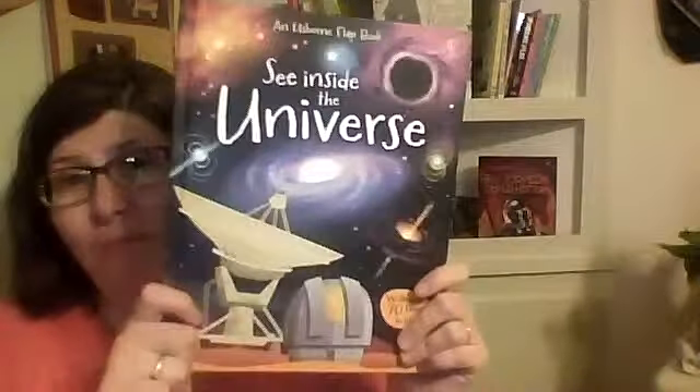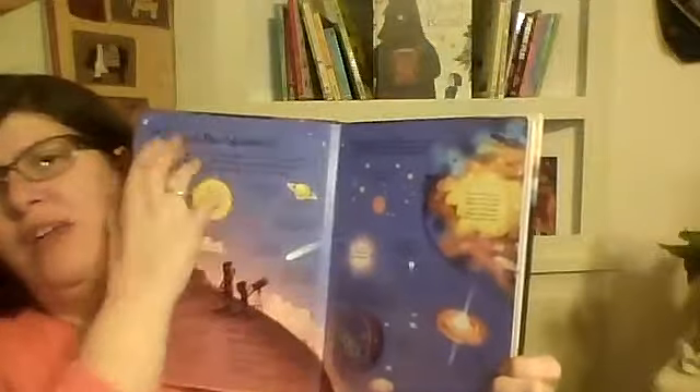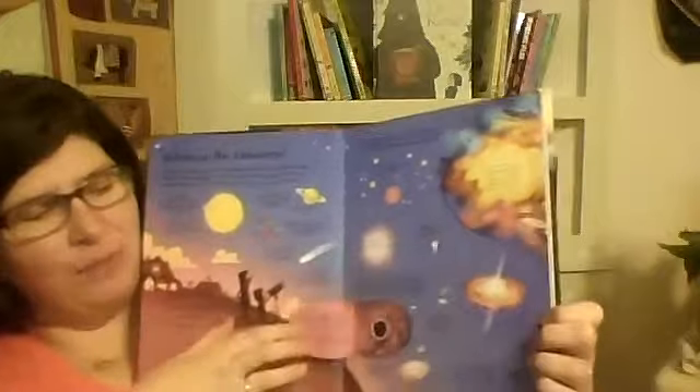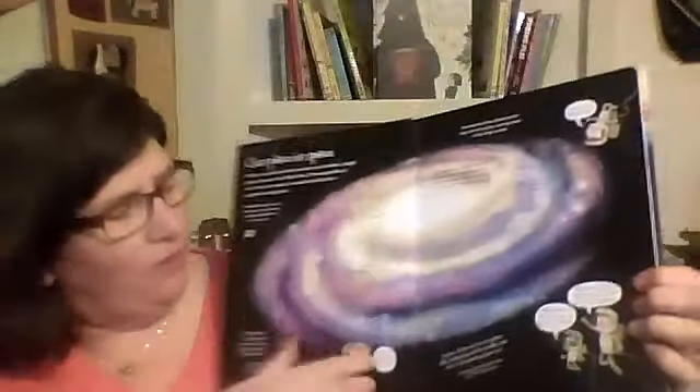Next we have our See Inside books. This right here is actually one of my bestsellers — See Inside Universe. It uses some really gorgeous illustrations, and then the flaps, of course. You have your big, broad concept, and then as it gets smaller and into the flaps, it becomes more concrete. The flaps really do help with learning and help to cement the thing being learned into the mind of the child.